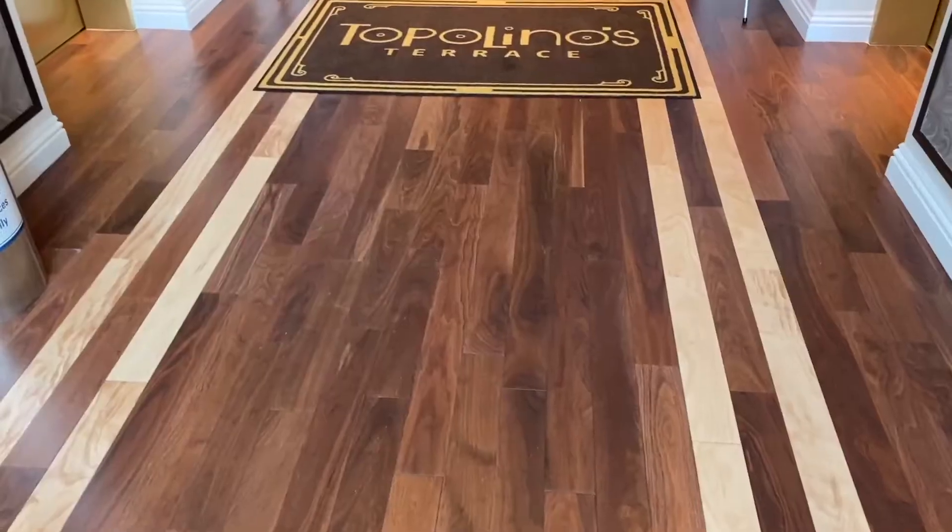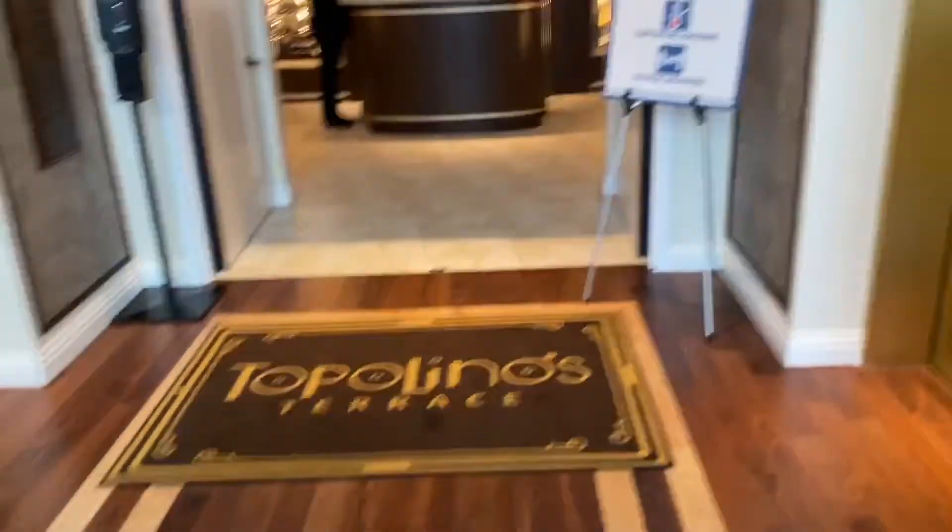Hey there! We are here at Topolino's Terrace. We are doing the Topolino's brunch and we are super excited to review it. We're gonna get all the food and we want to take you guys along with us. We're currently waiting for our table to be available. Let's go check it out.